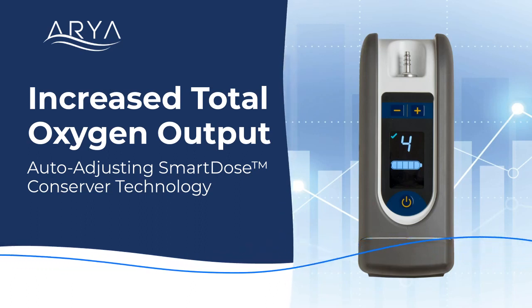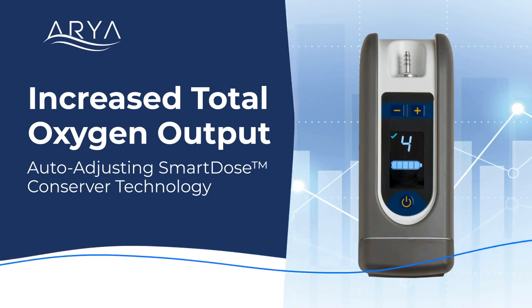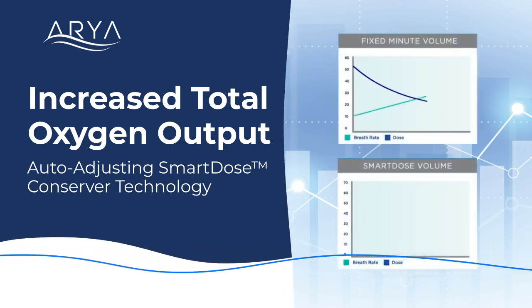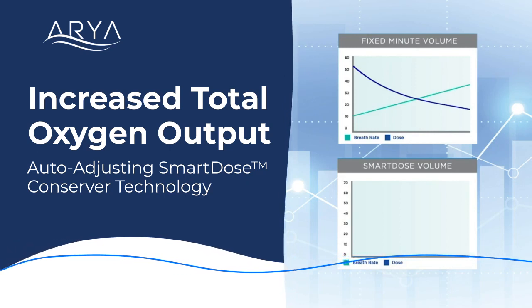All models include our patented SmartDose auto-adjusting oxygen delivery technology. In the SmartDose mode, our algorithm monitors patient breathing patterns and respiratory rate, automatically adjusting to a patient's demand in real time and more closely matching the oxygen dose with their activity.